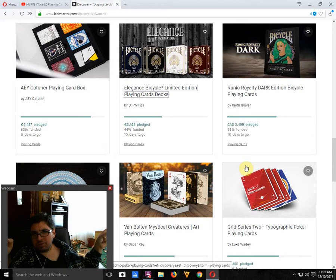Bicycle Runic Royalty Dark Addison from Keith Glover is 58% funded, 10 days to go — looking a bit iffy. It is just a recolor of the previous version but it's pretty nice nonetheless, and you might want to check it out especially if you like the original.